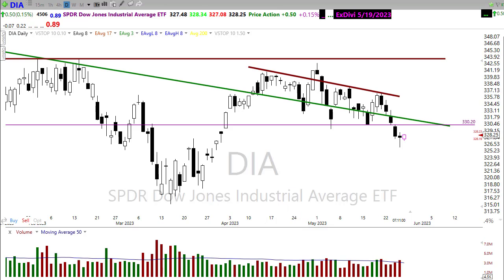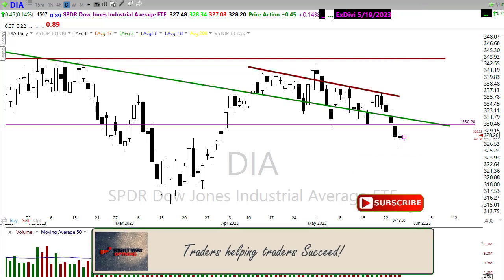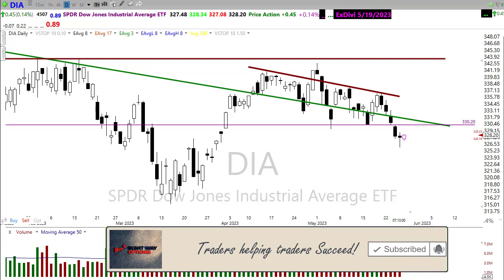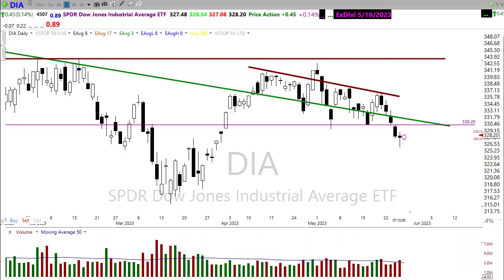Before we look at some charts setting up, if this is the first time you've seen these videos, please click that subscribe button on YouTube and then click the bell icon when it pops up so you'll be notified every time I post a video. If you find these videos to be useful or helpful, please click that thumbs up button and leave a brief comment — that helps the channel to continue to grow. Thank you so much to everyone who does do that.